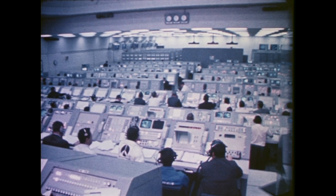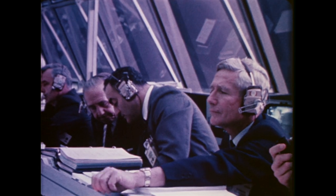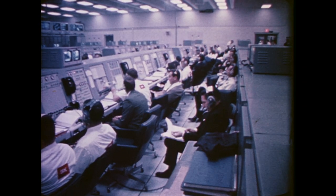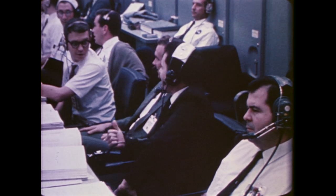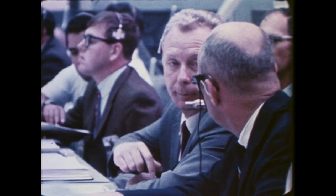The final countdown of the Apollo 9 space vehicle was begun by the Kennedy Space Center launch team on February 26th. In mid-count, a three-day hold was called when the crew physician detected that all three Apollo 9 astronauts had minor colds and sore throats. The final countdown was resumed on March 1st.